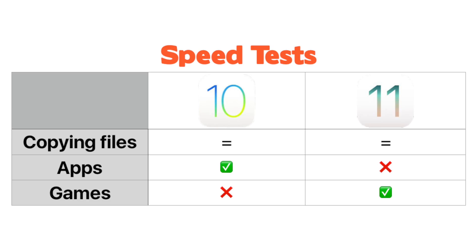To elaborate on performance differences: iOS-level tasks like moving photos, videos, and other data around on your iPhone are going to take about the same amount of time. Apps like Facebook and Instagram in iOS 10 seem to be quicker than they are in iOS 11, which isn't great. But games are quicker in iOS 11 by a little bit when compared to iOS 10.